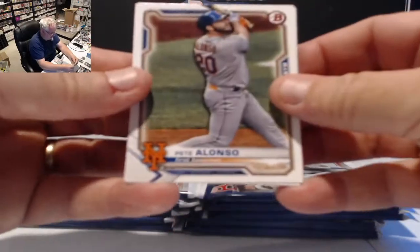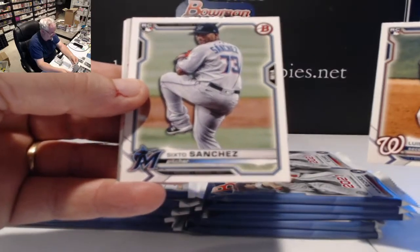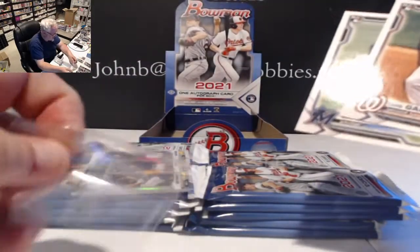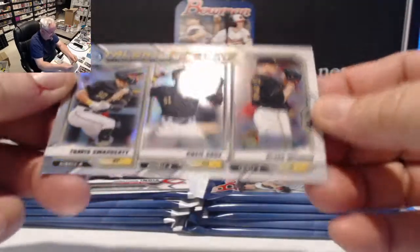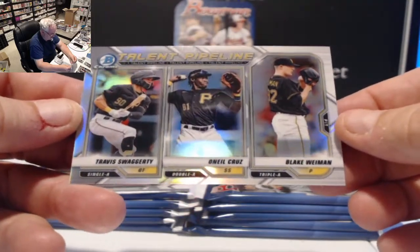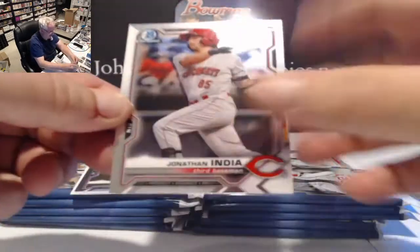Pack number three — nice one on top with Pete Alonzo. Manny Machado, Luis Garcia rookie for the nationals, and Sixto Sanchez for the Marlins — that's a good one. We got our first Talent Pipeline insert for the Pirates: Swaggerty, Cruz, and Wyman — outfield, shortstop, and a pitcher. That's a chrome insert.